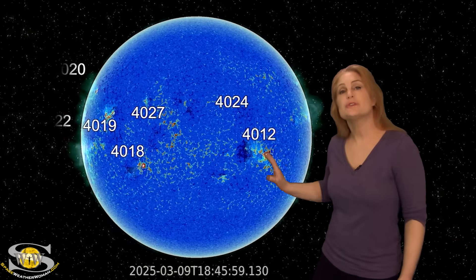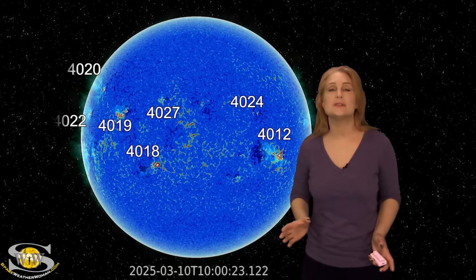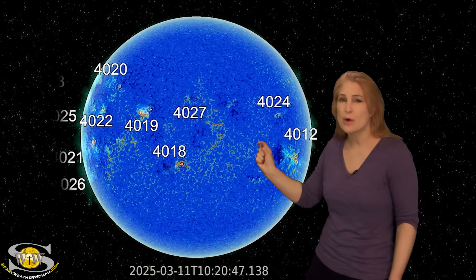Typically I would switch to our sun's far side, but I'm keeping it on the front side because I want you to see all of the active regions that have been rotating into Earth view — there are so many of them, and I want you to see their magnetic complexity and how close they are. Taking a look at region 4019, this is the one we've been watching rotate through the Earth strike zone now. But look just beyond it: one, two, three, four, five, six, seven, eight, nine — it just goes on and on and on. Look how close these regions are together.